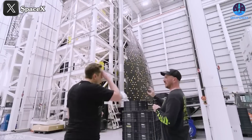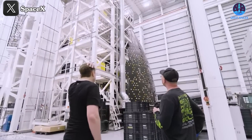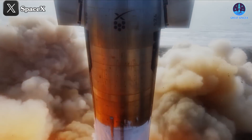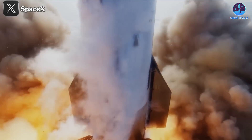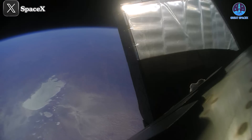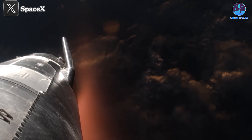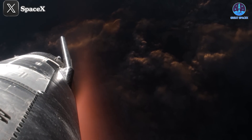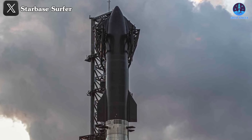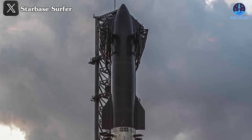Despite the many advantages of SpaceX's Starship heat shield, the company is not slowing down its efforts to improve the system. Even after four flights, several issues remain, such as tiles falling off, and during Flight 4, an apparent failure of the heat shield that caused the forward flap to burn during re-entry. These problems indicate that the heat shield still needs significant refinement, but SpaceX has consistently made upgrades after each setback, pushing Starship's development forward with every flight.